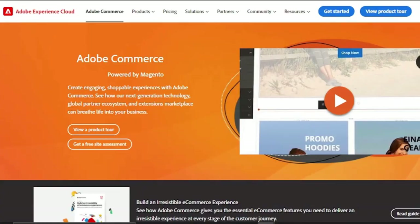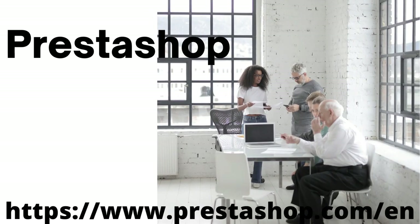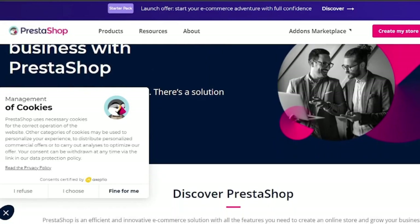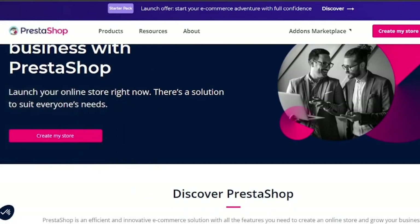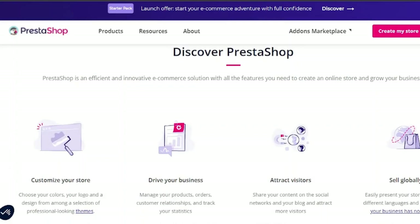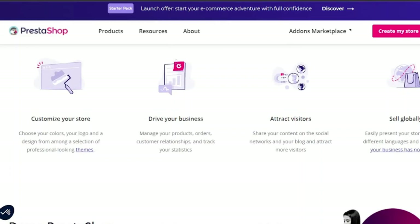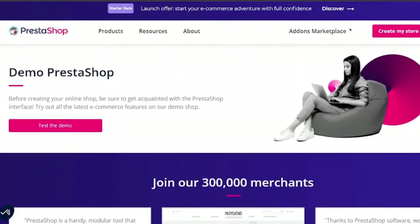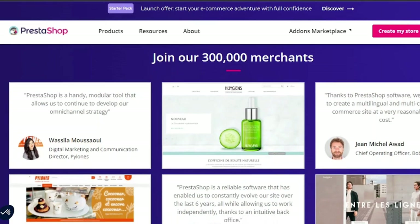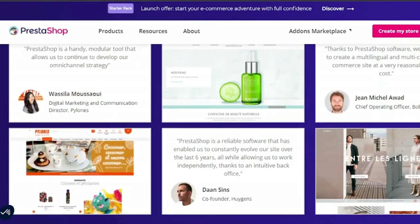9. PrestaShop. PrestaShop, which was founded in 2007, is an open-source, cloud-hosted e-commerce platform that offers the best overall value. While the word 'free' makes most of us salivate, the additional fees associated with the free version may make PrestaShop Ready appear to be a better alternative, especially if you lack technical expertise. You'll have to pay for web hosting, an SSL certificate, and other modules if you use the free downloaded version. You'll also have to pay a developer if you don't have strong technical abilities in HTML, CSS, and/or PHP. Despite this, the open-source code enables significant integration with couriers, payment gateways, accounting, warehouses, and ERP systems.